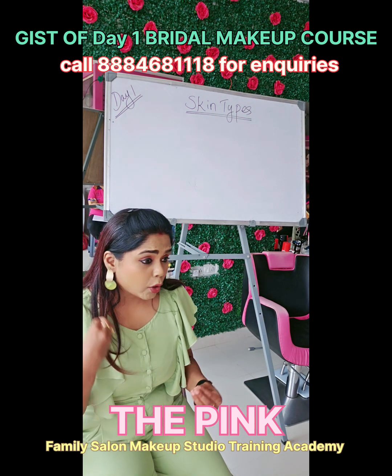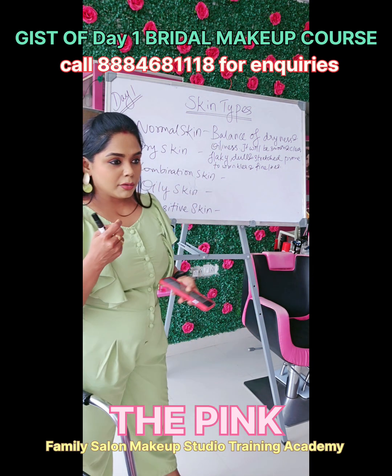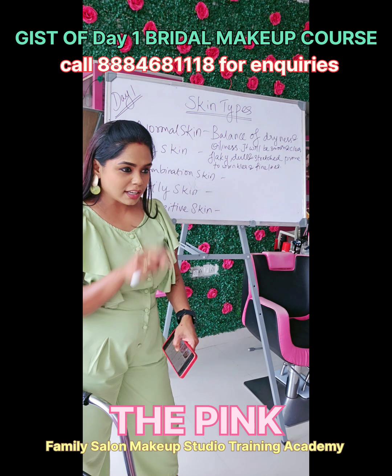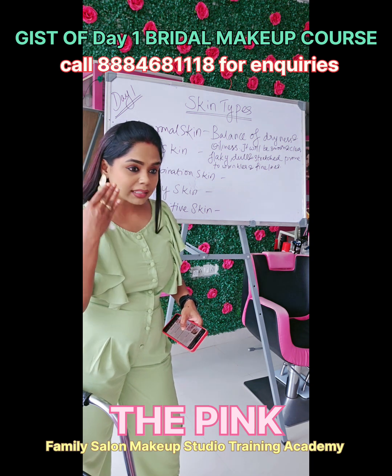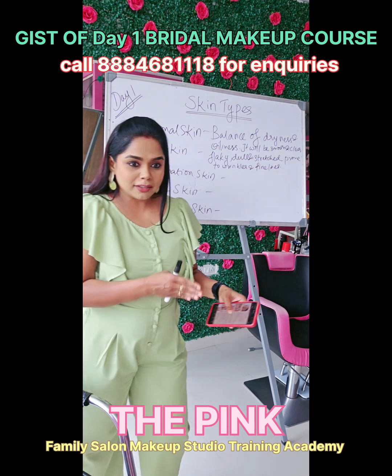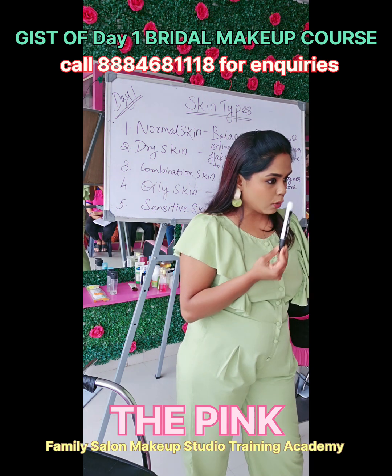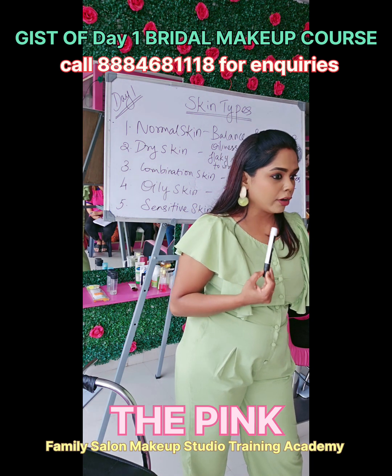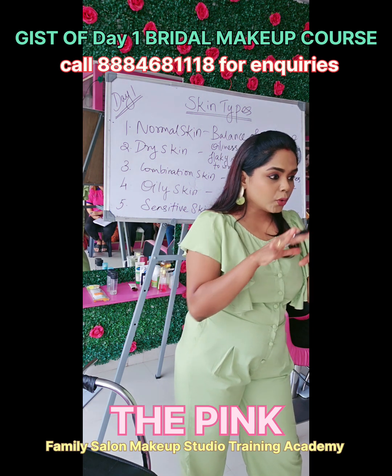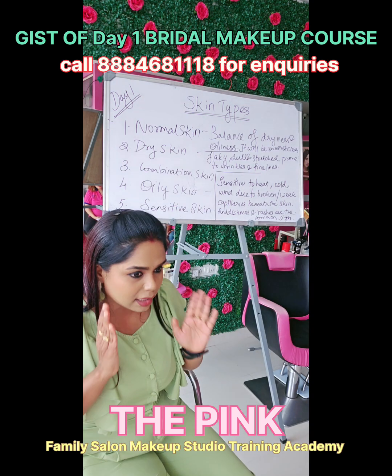Dry skin will have flakiness. During winter, if you scratch your skin, that white patchy color comes — same thing happens on the face. My skin changes season to season. Someone with combination skin will have only their T-zone — forehead, nose, chin — oily, while the rest of the face is completely dry. That kind of skin is called combination skin.